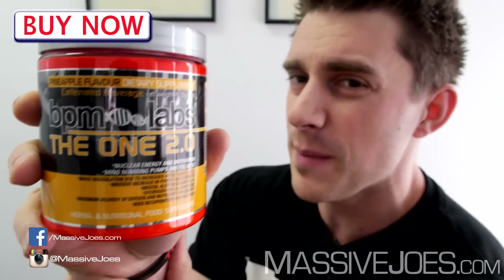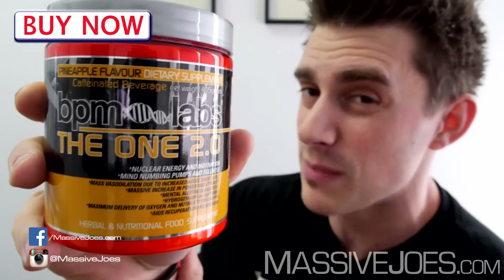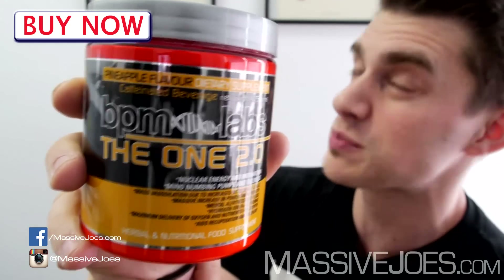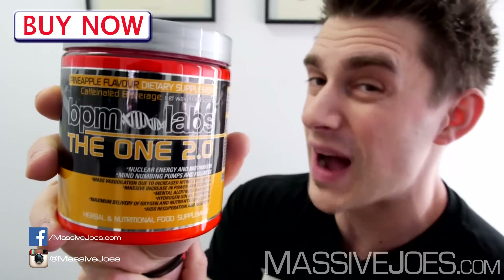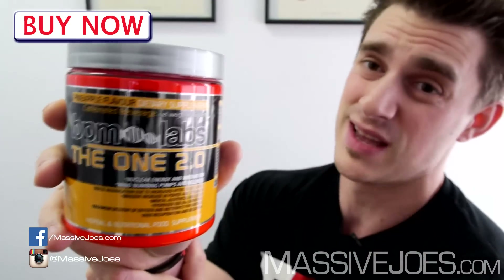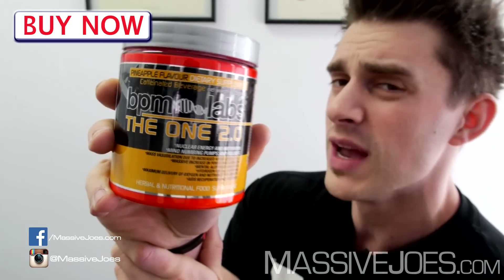For those of you that are unaware, BPM Labs is a US company that makes products for the Australian market — it's actually an Australian-owned, US-producing company. For the US viewers at home, I don't think this is available in the US at the moment, just for Australia and New Zealand.